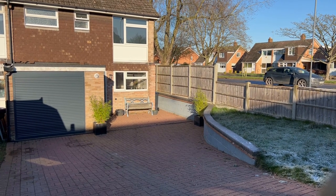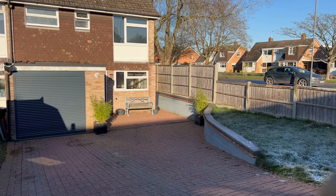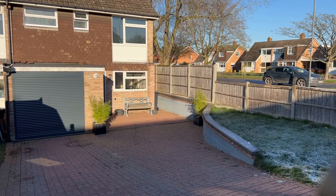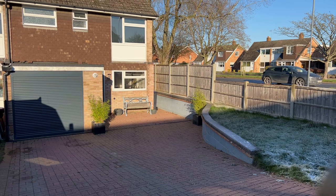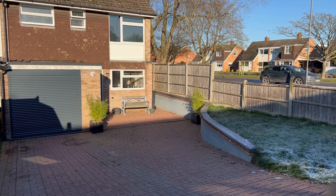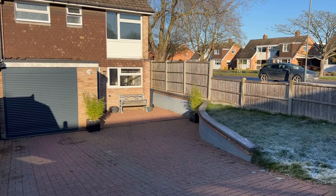Welcome to number two Exmoor Drive in Lillington. This fantastic three bedroom end of terrace home occupies a larger than average plot and benefits from side access, as well as boasting a large block paved driveway to the front elevation. Let me show you around.